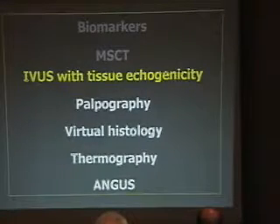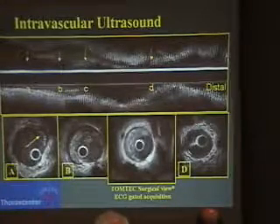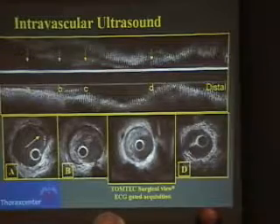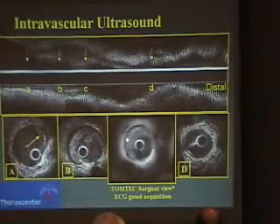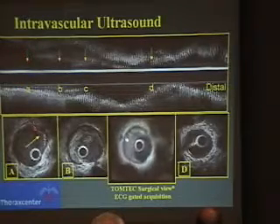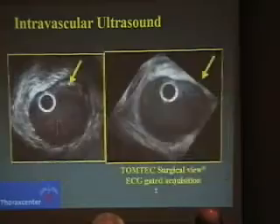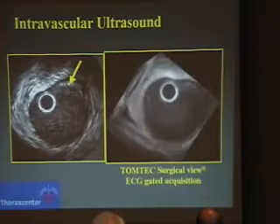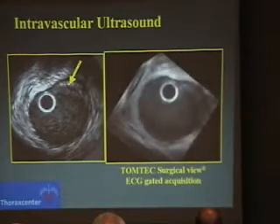The next step is IVUS with tissue echogenicity. That's the region of interest. As you can see, there is a lot of material in the wall, and clearly there is a reduction of more than 50% in the EEM — the external elastic membrane. On systole and diastole you can appreciate the motion of this plaque. Looking in more detail at the proximal part, this appearance is quite disturbing: you can visualize two layers that are apparently separated, highly suggesting an early stage of plaque rupture.